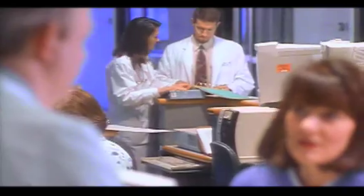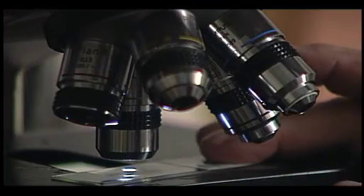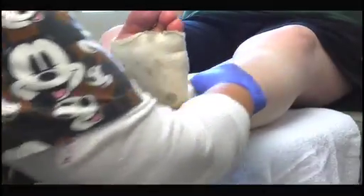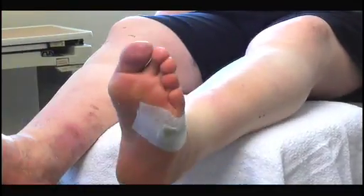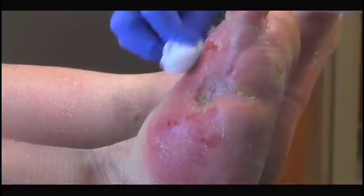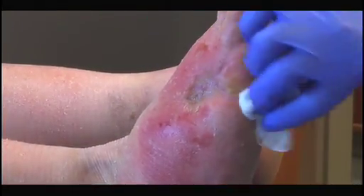These costs are in direct correlation to the complications associated with the disease, among the most devastating being diabetic ulcers. If left untreated or not treated properly, these wounds can lead to amputation or premature death. To treat a diabetic ulcer after diagnosis on average will cost $45,000. If that wound fails to heal because they did not get a multidisciplinary approach, the cost of an amputation goes as high as $67,000.